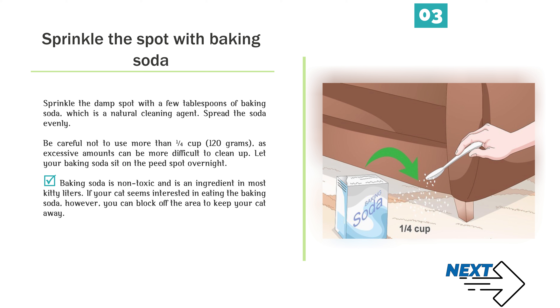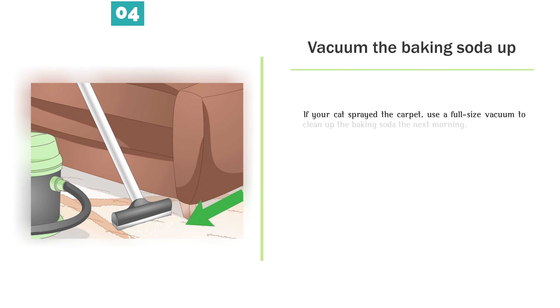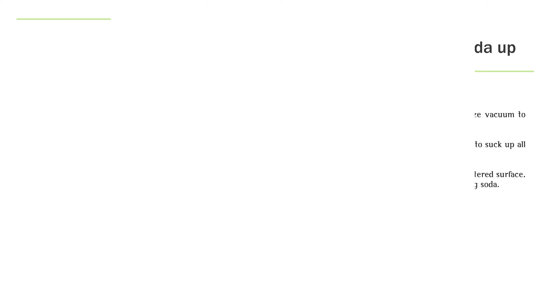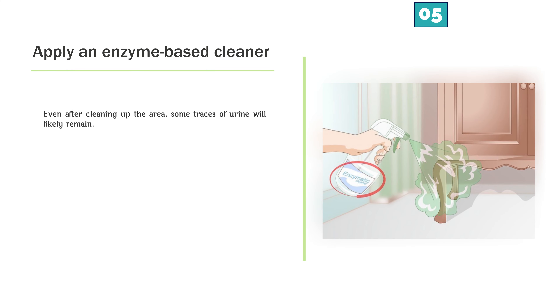Number 3 — Sprinkle the spot with baking soda. Sprinkle the damp spot with a few tablespoons of baking soda, which is a natural cleaning agent. Spread the soda evenly. Be careful not to use more than a quarter cup (120 grams), as excessive amounts can be more difficult to clean up. Let your baking soda sit on the peed spot overnight. Baking soda is non-toxic and is an ingredient in most kitty litters. If your cat seems interested in eating the baking soda, you can block off the area to keep your cat away.